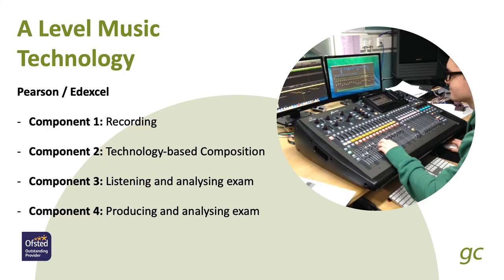A-Level Music Technology is a bit different because it doesn't actually include any performing necessarily. So if you like a wide variety of pop music, can play an instrument to some degree to help with recordings, and want to learn how to use a recording studio or want to make your own music, it's a really good choice of course for you.